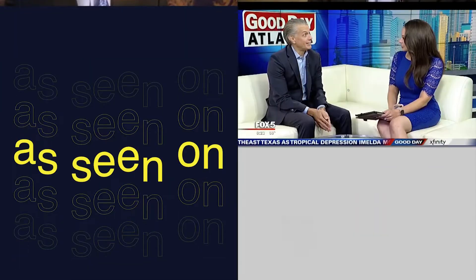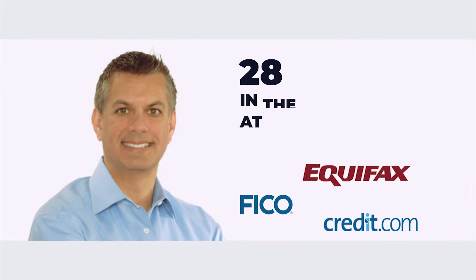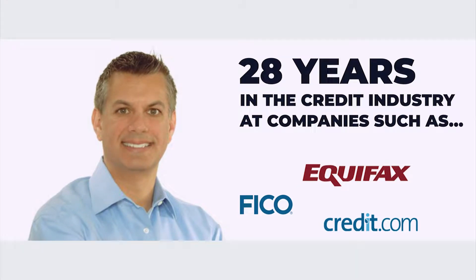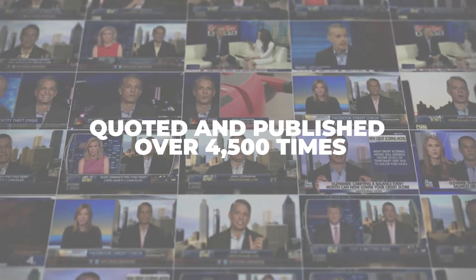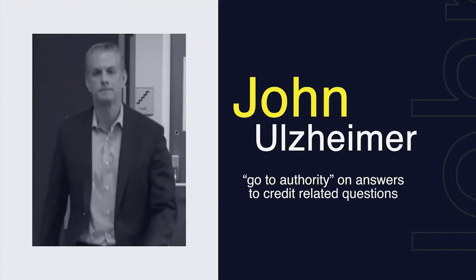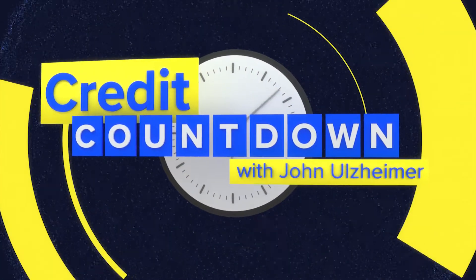John Ulzheimer is known as one of our nation's most recognized credit experts. Having worked for 28 years in the credit industry, John has become one of the most prolific speakers about credit and the go-to authority on answers to credit-related questions. Credit Countdown with John Ulzheimer.